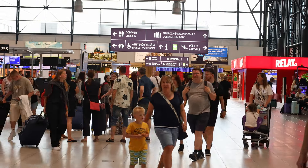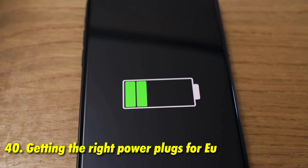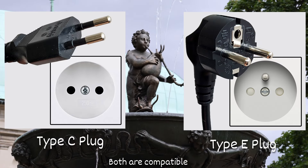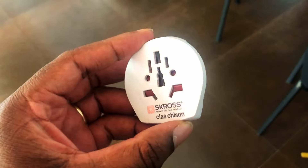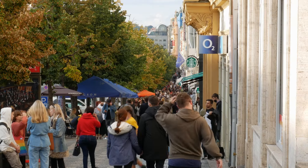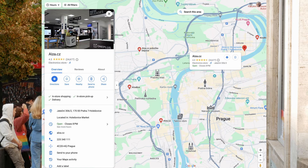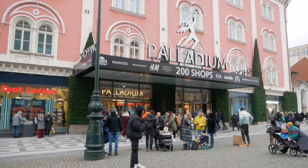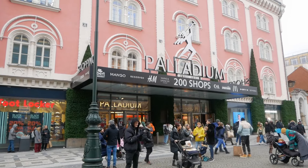Make sure you bring the right plug to charge your devices. Czech Republic uses the standard European plug type. If you forget a universal power adapter, head to electrical shops like Alza or Datart — these chains sell everything you need at very competitive and legitimate prices.